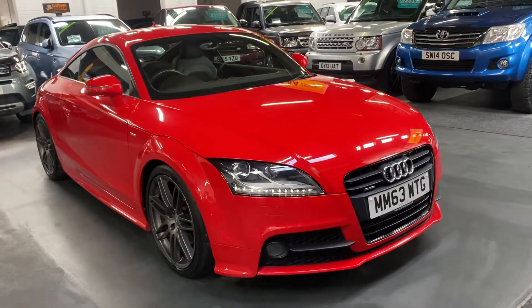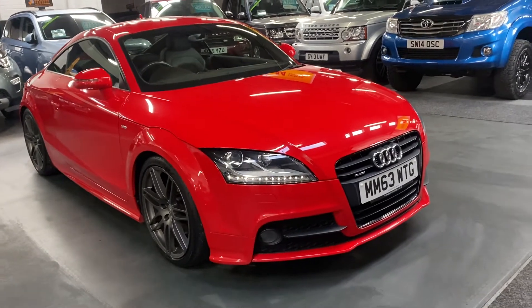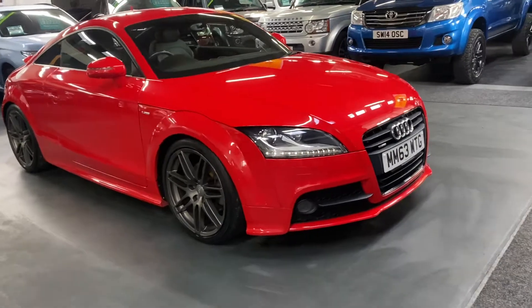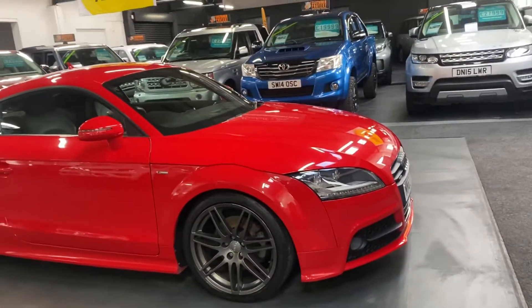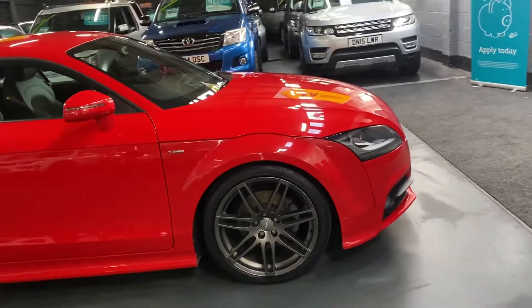Good afternoon. We're really happy to present this 2014 Audi TT Black Edition Quattro TDI — an extremely rare four-wheel-drive diesel variant. It's also got the S-Tronic automatic gearbox, which makes it even more rare.